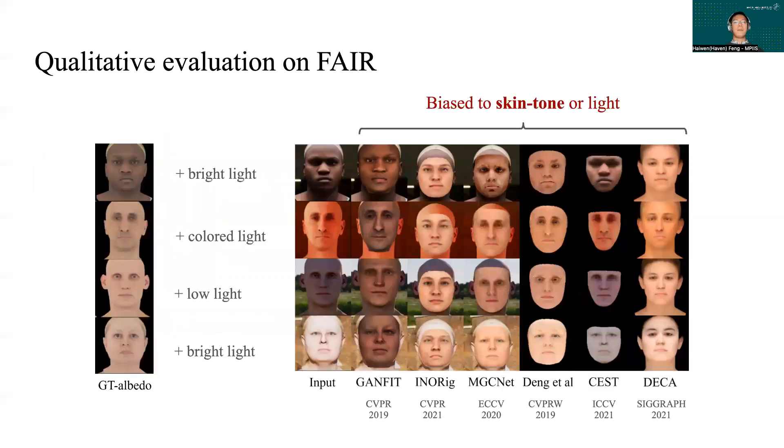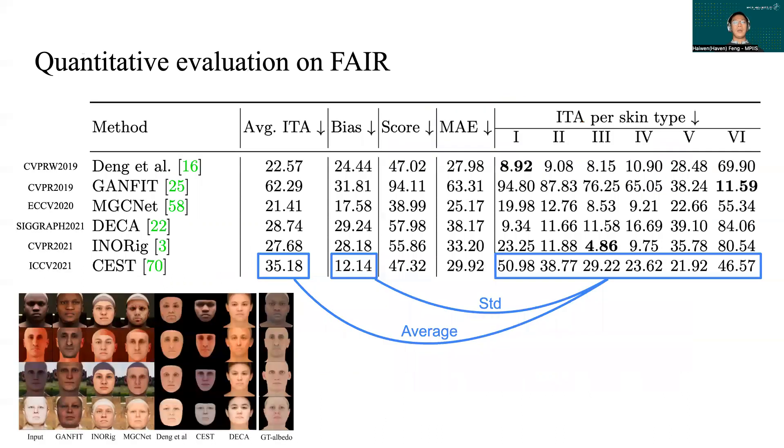Now let's put these 3D face avatar reconstruction methods to the test. Ideally, they should reconstruct the facial albedo with accurate skin tone close to the ground truth, but you can see that most methods predict very similar albedos. Quantitatively, on the fair benchmark, we measure the average ITA error and bias score, which is the mean and standard deviation of the six per-skin-type errors, and the final score is the sum of these two, considering both accuracy and bias. As you can see from the right part of the table, their performance changed drastically across the six skin types.